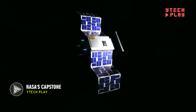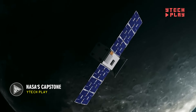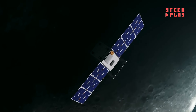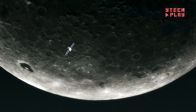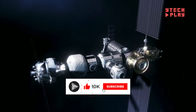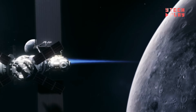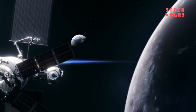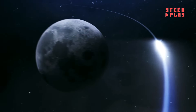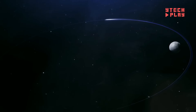The Capstone mission is all about testing new navigation and orbit technologies for future moon missions — and it's doing it on a budget. Capstone is a CubeSat, a small but mighty spacecraft designed to validate navigation systems and study the tricky lunar orbit it will fly in. Capstone stands for Cislunar Autonomous Positioning System Technology Operations and Navigation Experiment, reflecting its key role in paving the way for NASA's Artemis program, which aims to bring humans back to the moon and establish a long-term presence there.